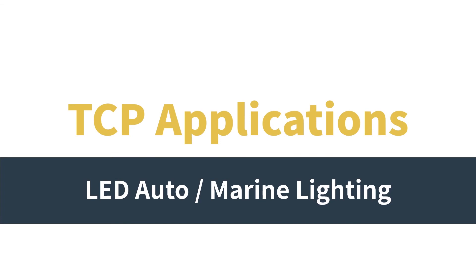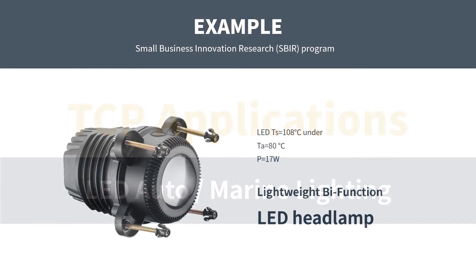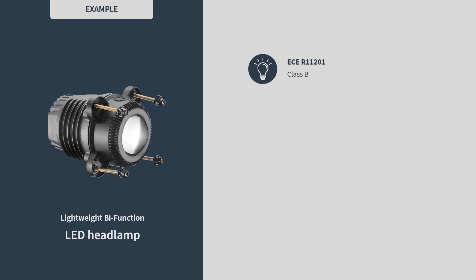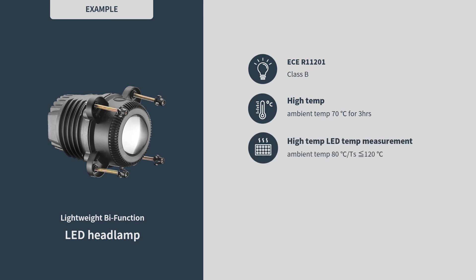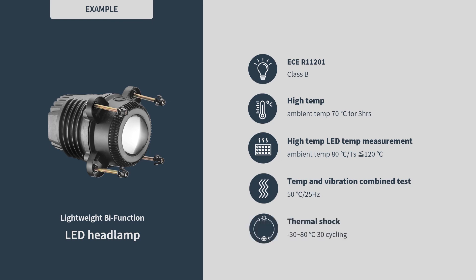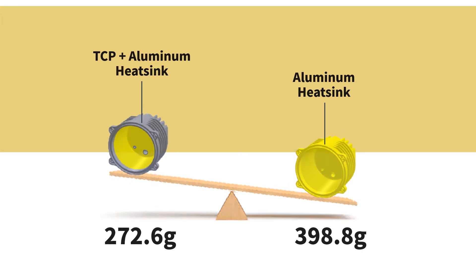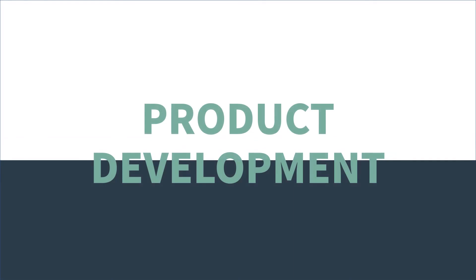Now let's look at an example of applying TCP to a bus headlight. The LED temperature has to be lower than 108 degrees under the condition of an ambient temperature of 80 degrees and output power of 17 watts. This project underwent ECE R112 testing, high temperature aging test, high temperature LED temperature measurement, temperature and vibration combined test, and thermal shock test — all passed. Compared to a full aluminum heat sink, the product with TCP partially applied has a similar cooling effect, and the weight is lighter by 30%.